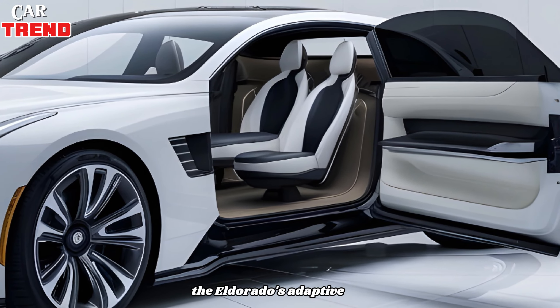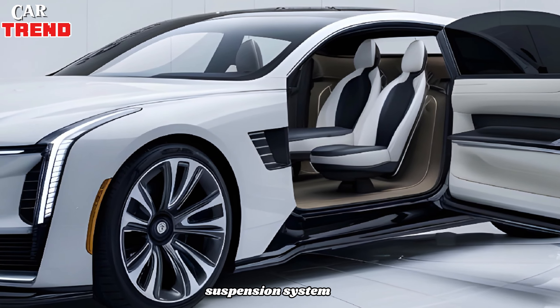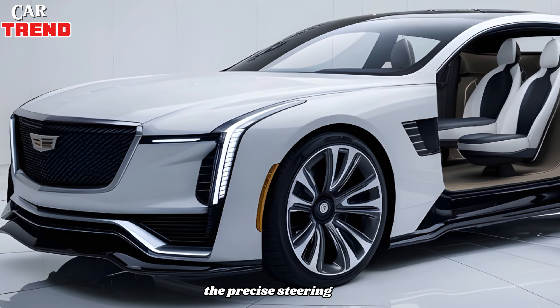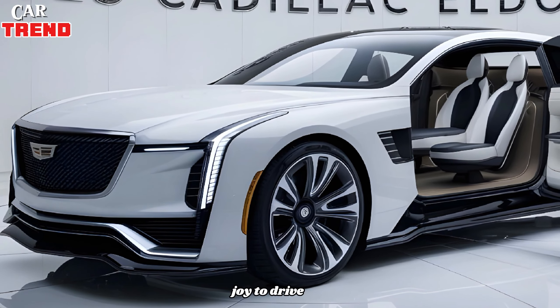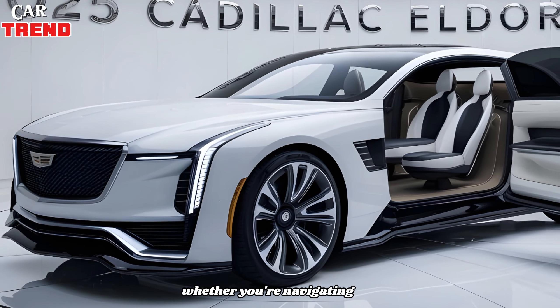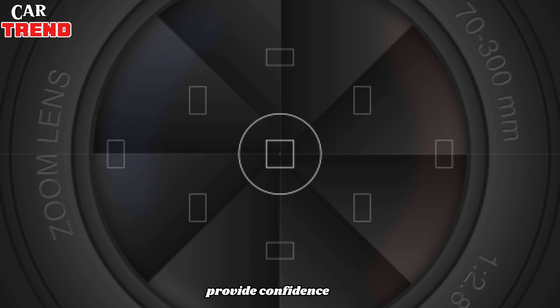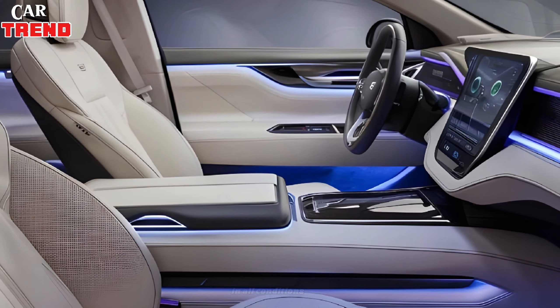On the road, the Eldorado's adaptive suspension system delivers a smooth and comfortable ride. The precise steering and responsive handling make it a joy to drive, whether you're navigating city streets or cruising on the highway. The powerful brakes provide confidence-inspiring stopping power in all conditions.